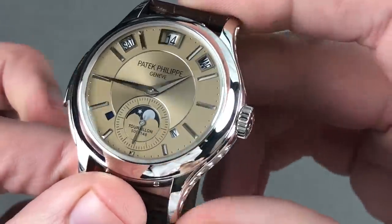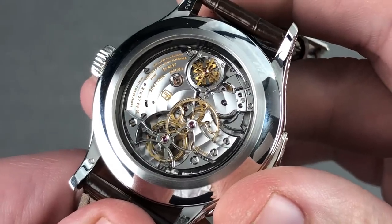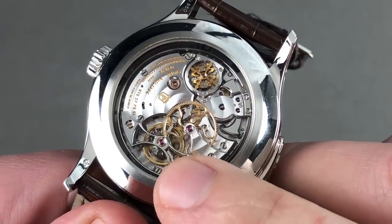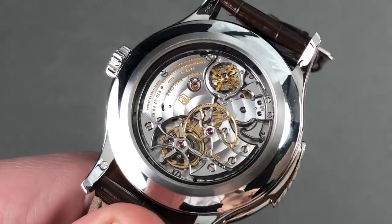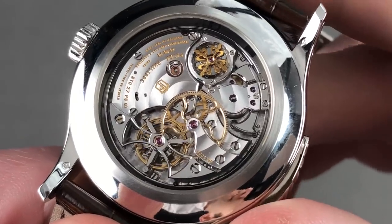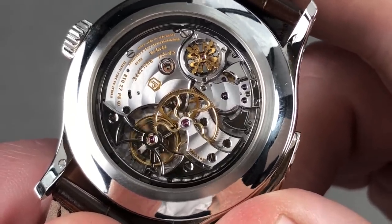The timepiece features an extravagant alphabet soup of a movement on the reverse side. Patek Philippe always places its tourbillon on the reverse to protect the lubricants from UV rays, which can degrade the quality of the lubricant on the pinion. Taking a quick look — technically, this is the RTO27PSQI.